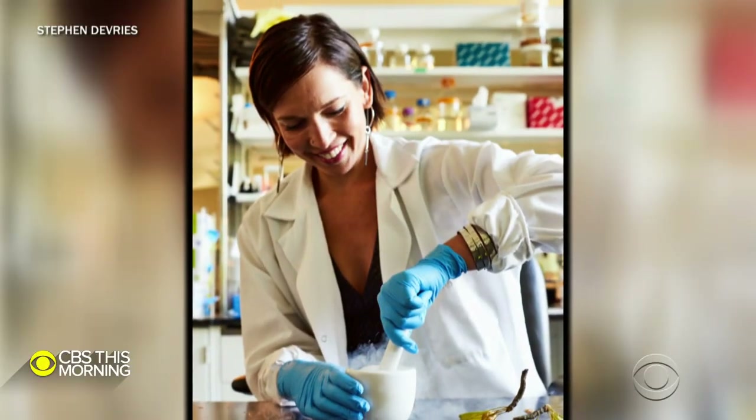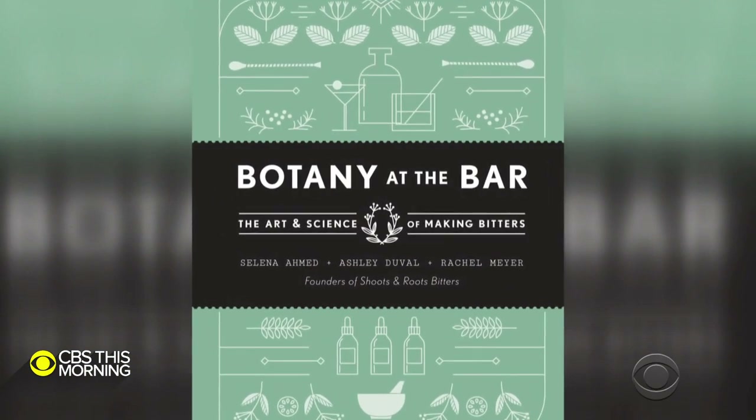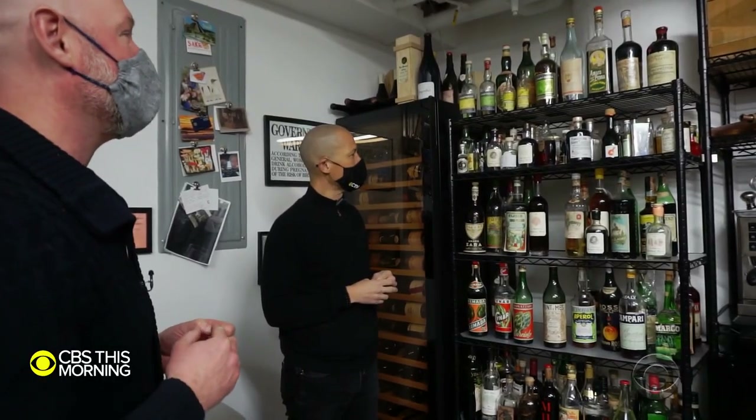Rachel Meyer is a botanist and assistant professor at University of California, Santa Cruz, and co-author of the book Botany at the Bar. She says it's part of just being human — we've always had competitive feasting, always looking for the coolest, weirdest, most delicious thing to show off to our friends. And yet, often what's old is new again.